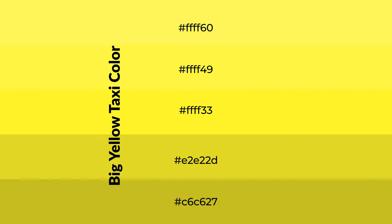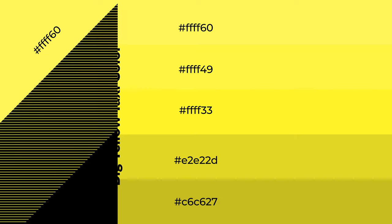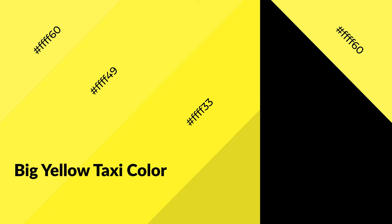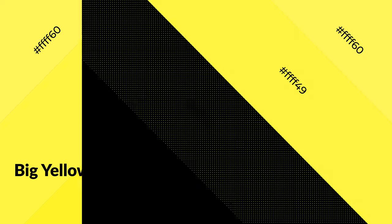To generate shades of a color, we add black to the color. Shades are used in patterns, 3D effects, and layers, creating depth and drama. Big Yellow Taxi is a warm color that emits cozier and active emotions. Warm colors are symbols of warmth.